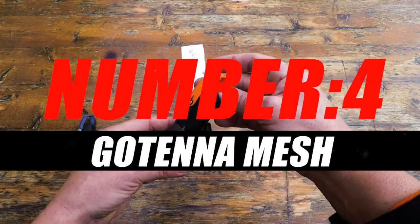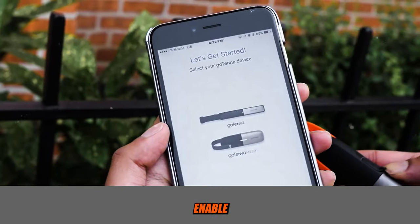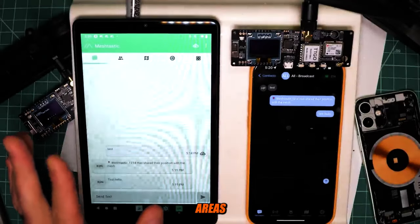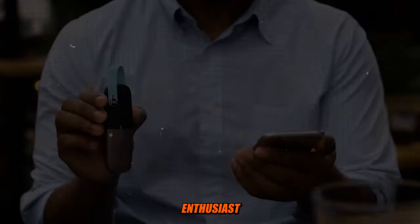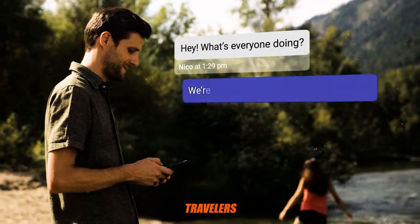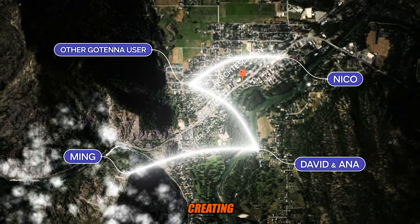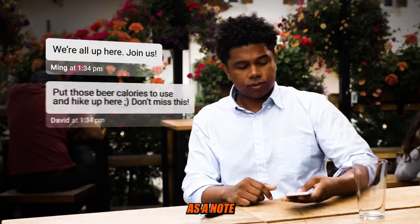Number 4: Gotennamesh. The Gotennamesh is a wireless communication device designed to enable off-grid, peer-to-peer communication via radio waves, even when you're in areas without cellular service or traditional Wi-Fi networks. It is particularly popular among outdoor enthusiasts, hikers, campers, travelers, and emergency preparedness enthusiasts. The devices work by creating their own decentralized mesh network, where each Gotenna unit acts as a node that can relay messages to reach their intended recipients.